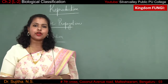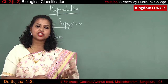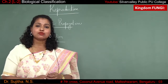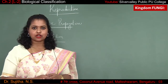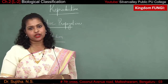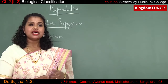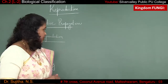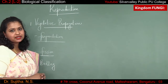Next is reproduction in case of fungi. Fungi reproduce by means of vegetative propagation; they can also reproduce by asexual reproduction as well as sexual reproduction — three different types of reproduction. In vegetative propagation there are three different types: the first one is fragmentation, the second one is fission, and the third one is budding.